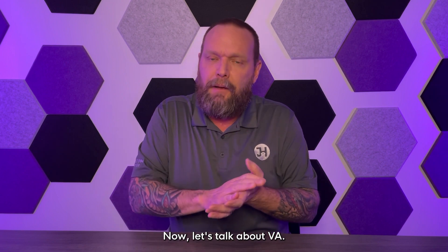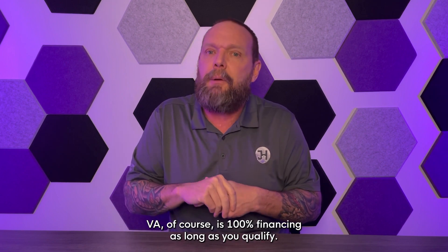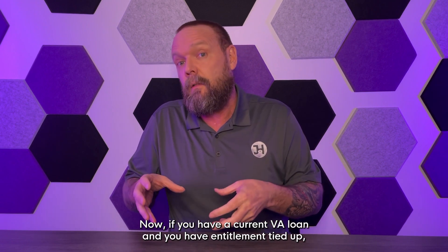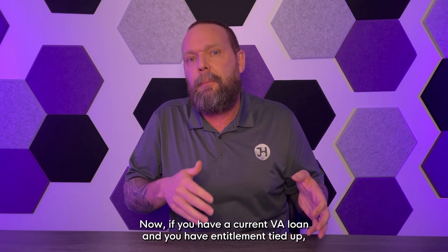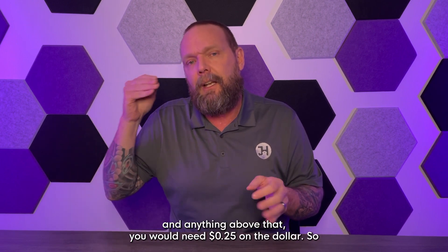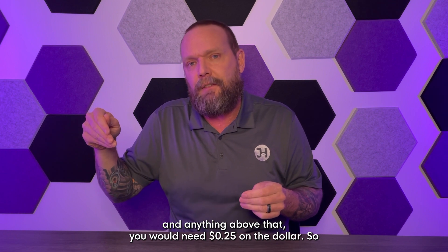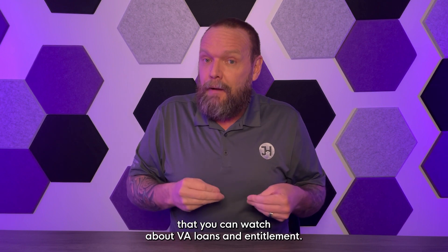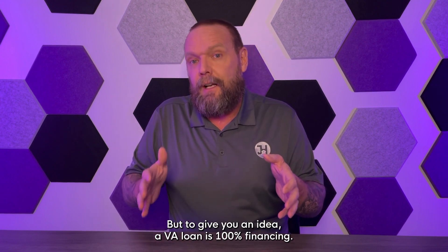Now let's talk about VA. VA is of course 100% financing as long as you qualify. If you have a current VA loan and you have entitlement tied up, you can go all the way up to your max entitlement limit — anything above that you would need 25 cents on the dollar. There are plenty of videos on this channel about VA loans and entitlement.